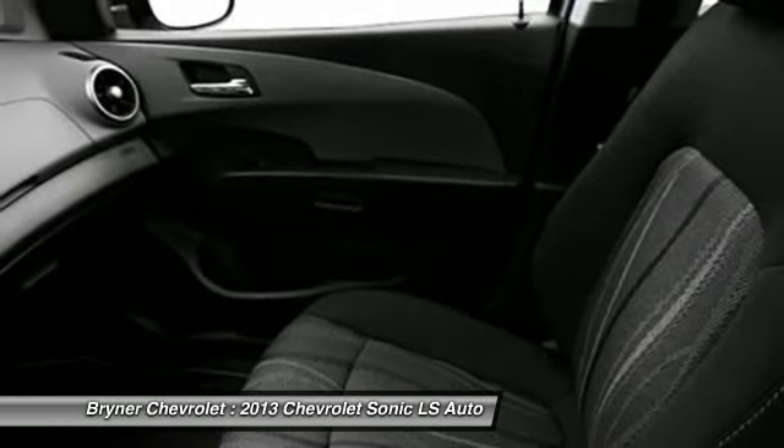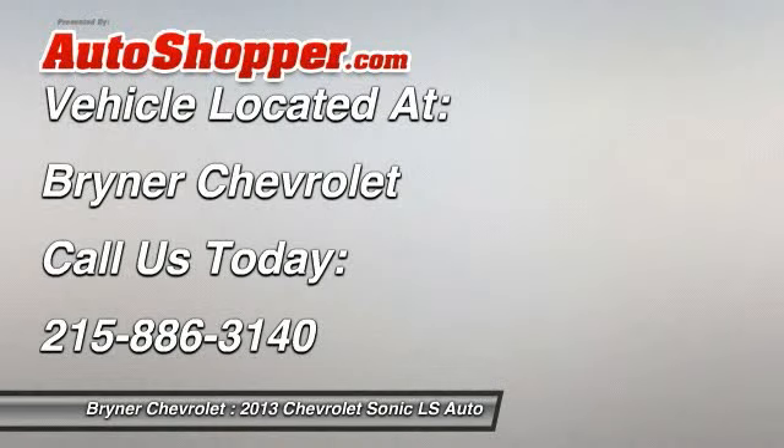Auto headlight on and off. Bucket seats. Compass. This beauty will even make your house keys jealous. Drive it today.